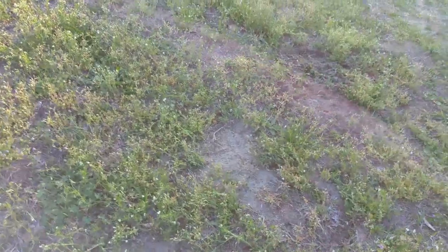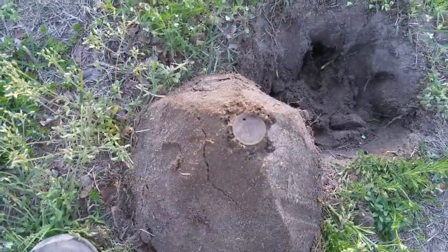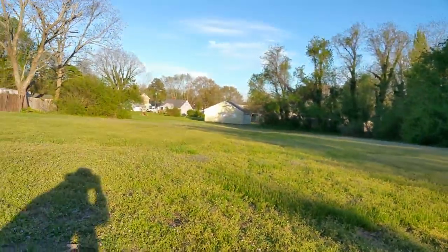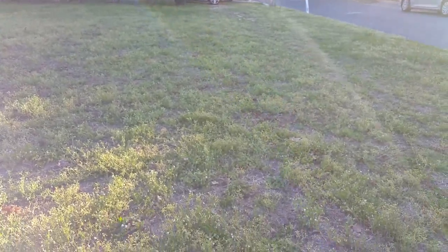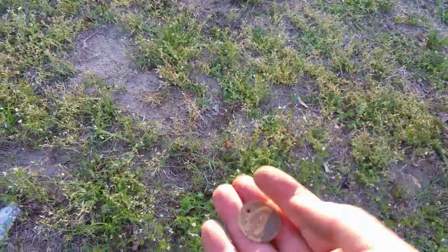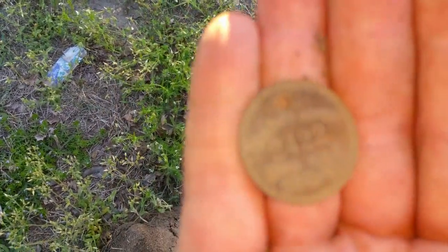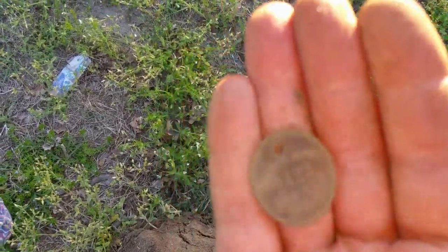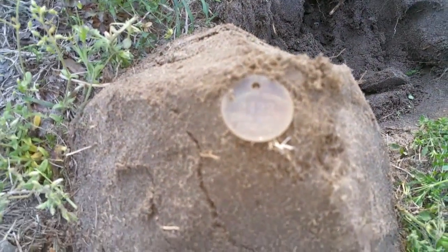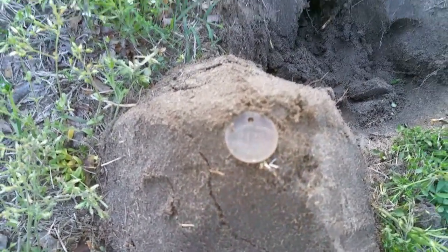Still digging this old circus ground. I dug the 1896 Indian Head over there, and you can see how far I've got — I'm digging everything. To come up with that dog tag is just awesome. There we go — 1918-1919 dog tag. That's a bucket lister. Thanks for watching.